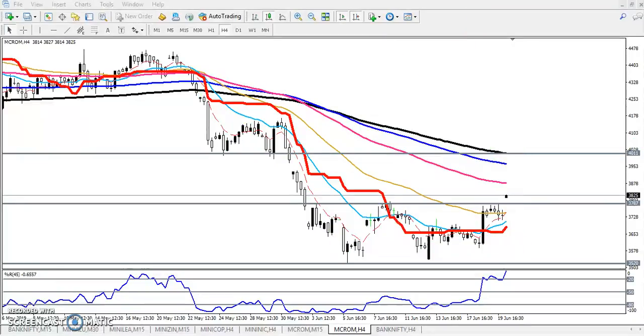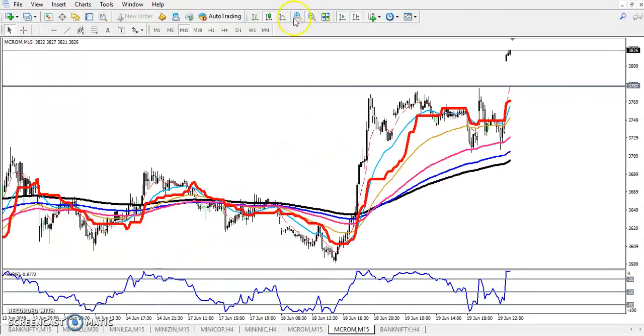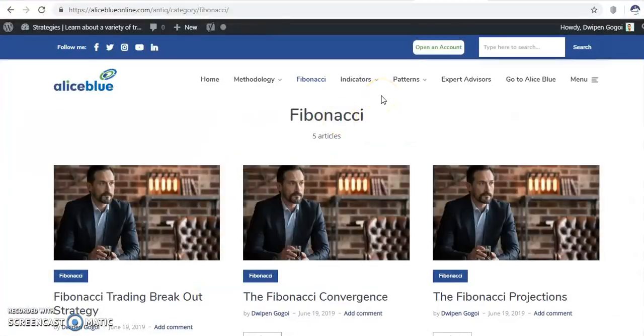Now let's look at a smaller timeframe for a buy-and-sell entry. On the 15-minute timeframe, the price was running in this area and broke the 200 moving average. It reached the area around 3787. At that time, price was running sideways. If you want to know more about this pattern, you can visit our Alice Blue blog.